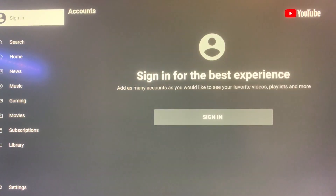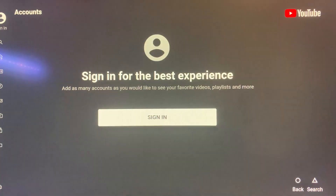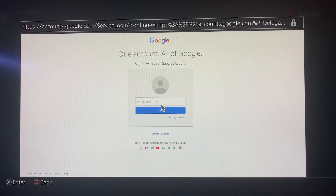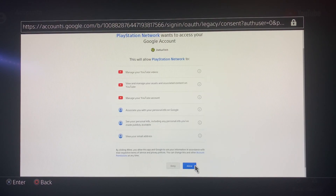Just hover over to the left and hit X for sign in. On this screen, it's going to ask you to go ahead and link your PlayStation and YouTube account, and you're going to press X on sign in. You're going to get a browser window that comes up — go ahead and put in the email associated with your YouTube account. If you have multiple accounts on Google, make sure to select the one associated with your YouTube account. Once you've selected your account, go ahead and click allow on this screen to link your PlayStation and YouTube accounts.